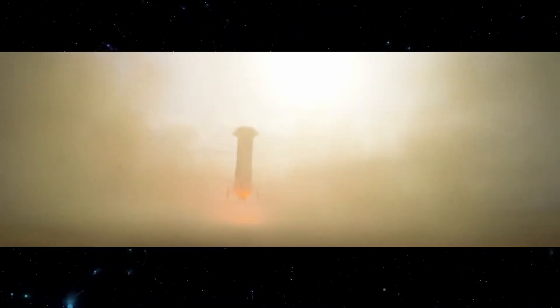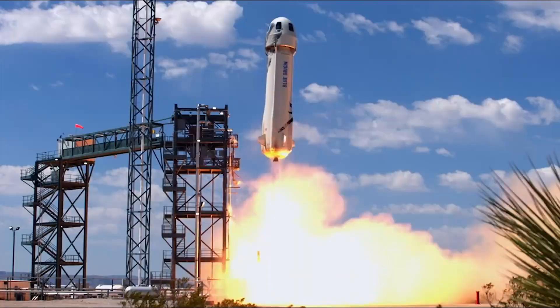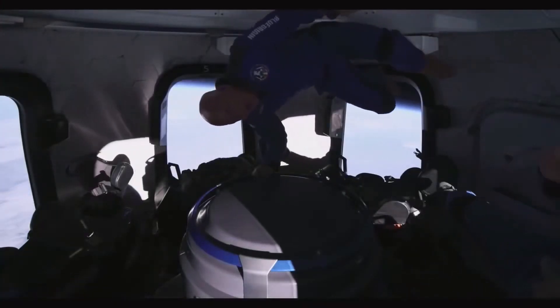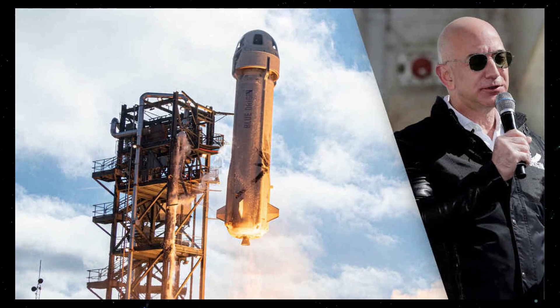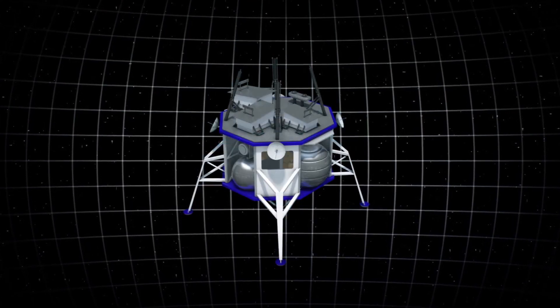It was, in fact, Blue Origin that achieved the first ever successful vertical landing after an unplanned test flight in November of 2015. As of now, Blue Origin has launched its New Shepard vessel over 15 times, with its first crewed flight taking four astronauts, including Jeff Bezos, to space in July. Bezos has revealed that the success of the New Shepard flight will be used to develop the Blue Moon Lunar Lander in preparation for landing humans on the moon.